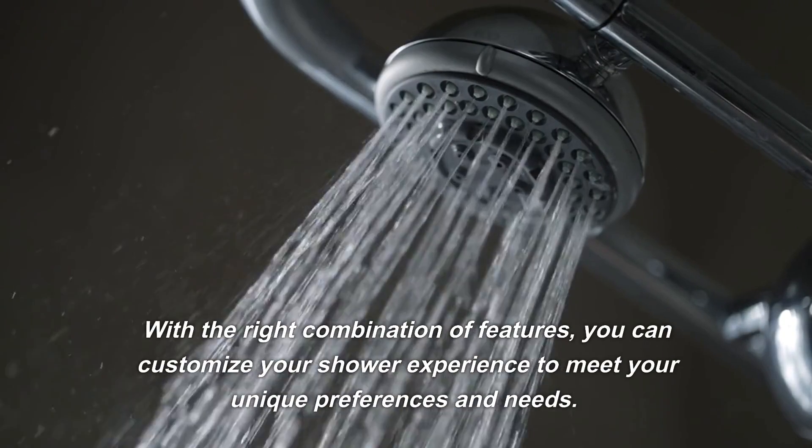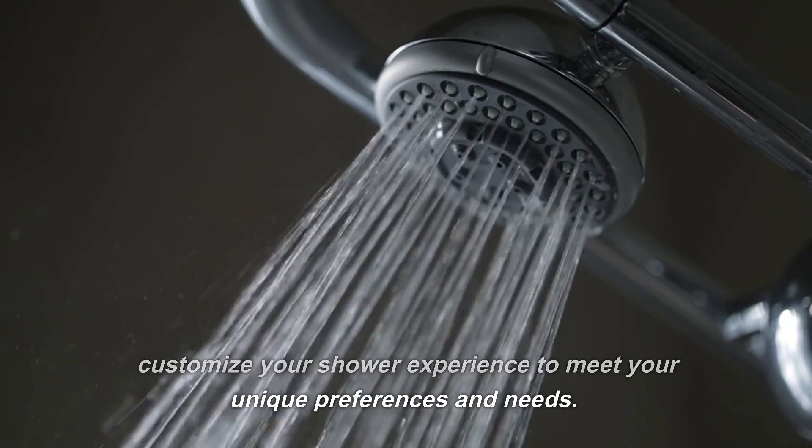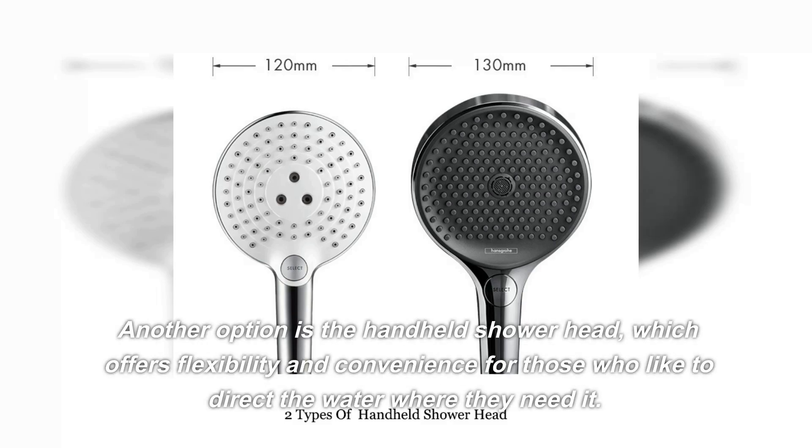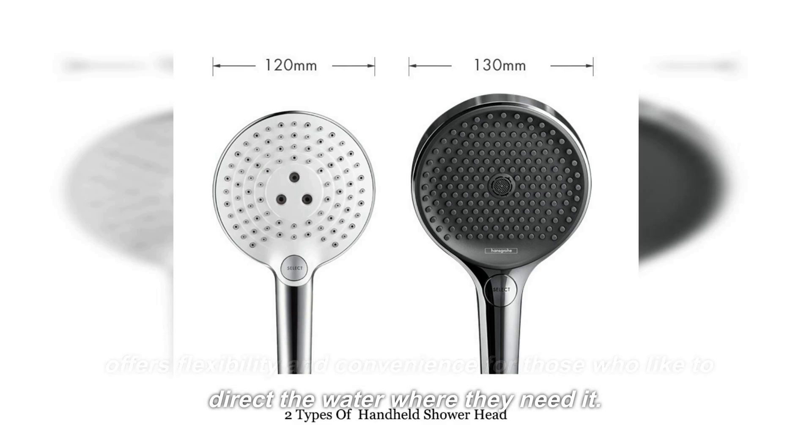With the right combination of features, you can customize your shower experience to meet your unique preferences and needs. Another option is the handheld showerhead, which offers flexibility and convenience for those who like to direct the water where they need it.